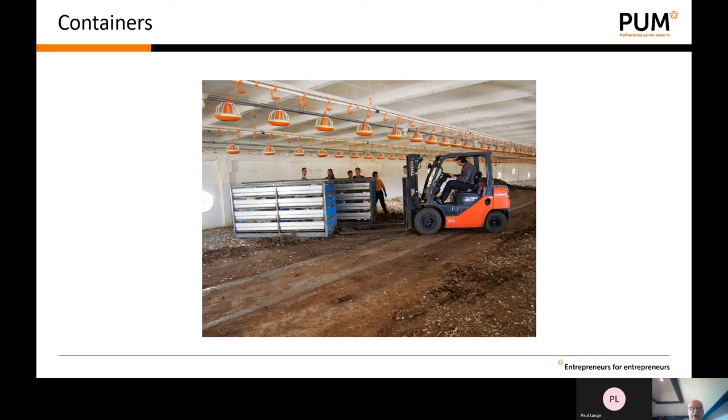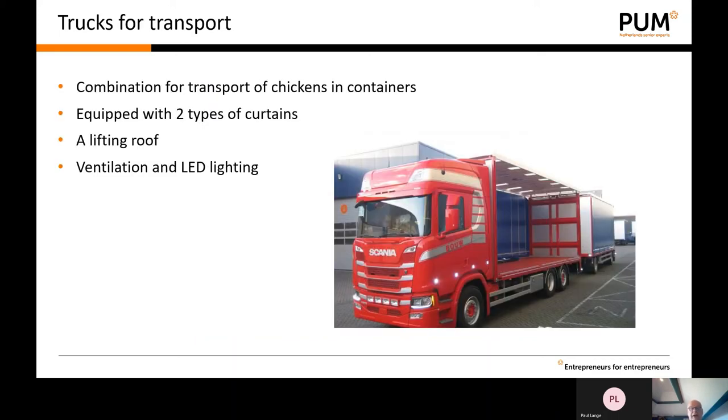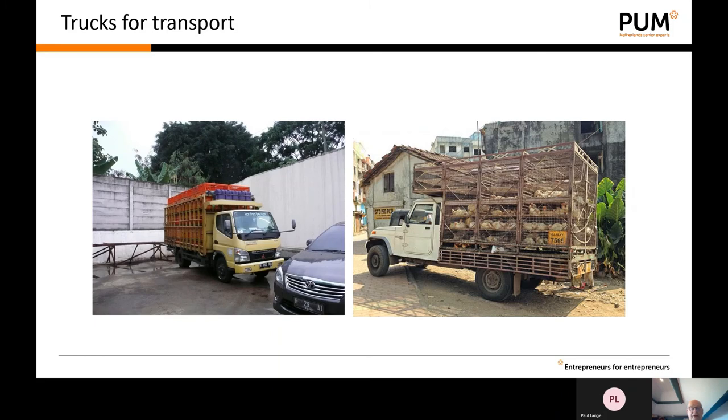The containers are taken by forklift from outside, the chicks are placed on the truck. The trucks are specially designed for transporting live birds — well equipped and easy to clean. Another way, which may still happen in Ghana, uses older trucks where temperature cannot be controlled. If transported during daytime the temperature gets too hot; during rain the chickens get wet. So this is not the optimal way to transport the chicks.